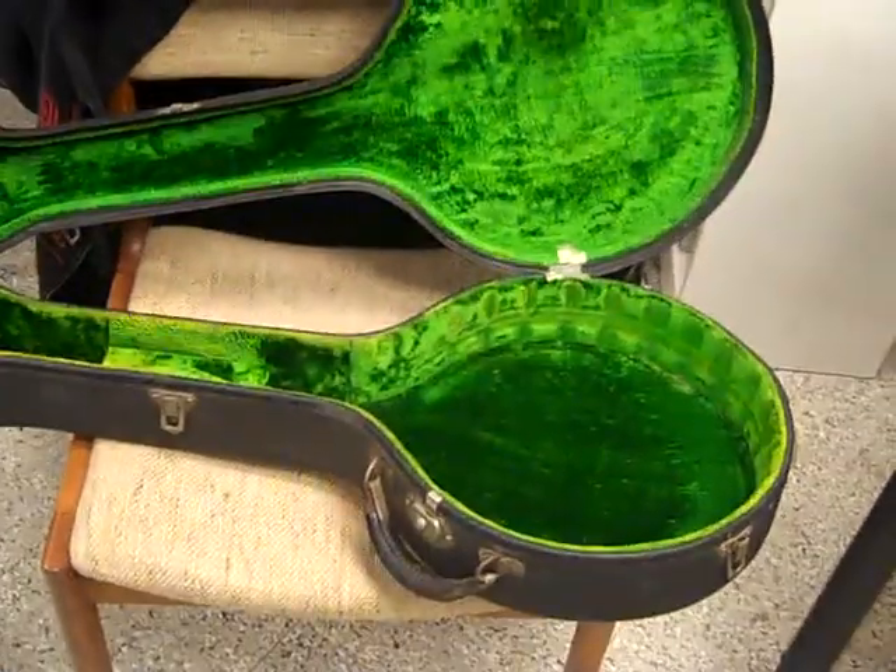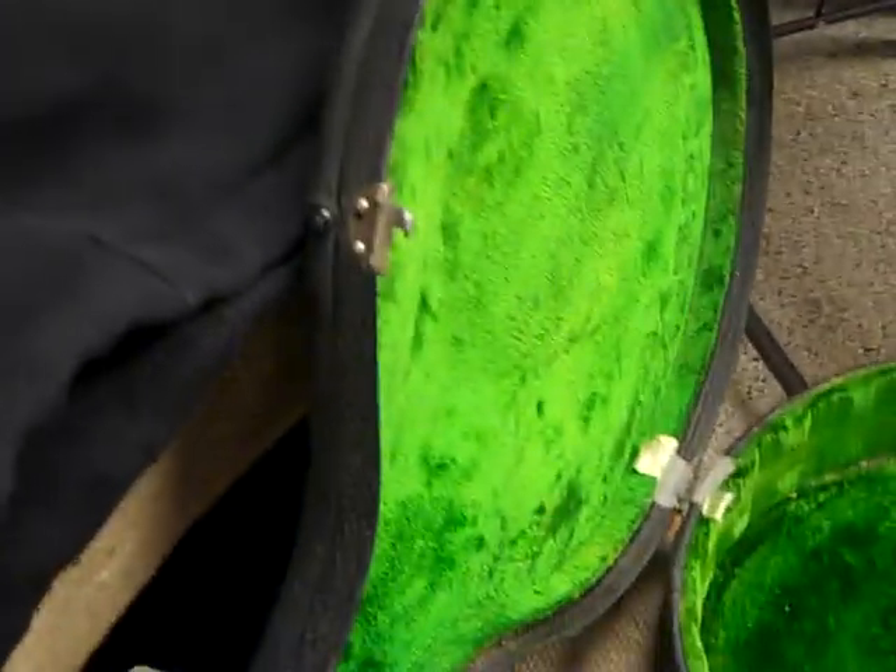And we have the original case. Look at that green — woo! Green plush lining. Gibson Green, we used to call it. That's almost like a putting green, isn't it?